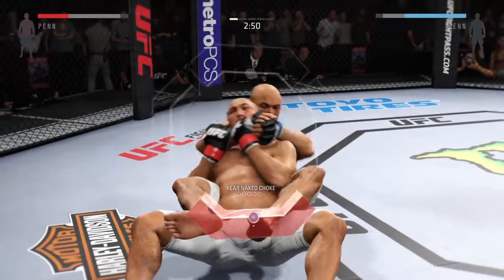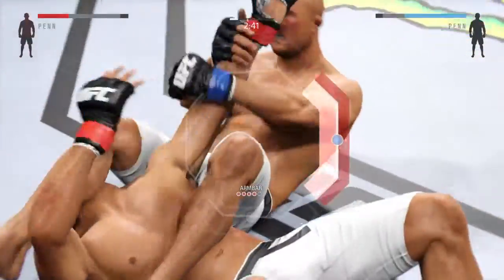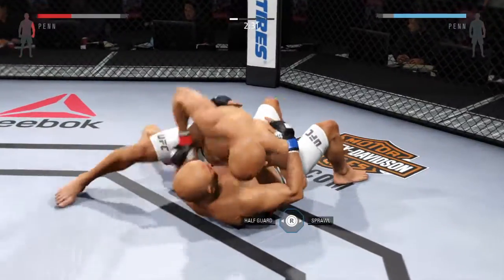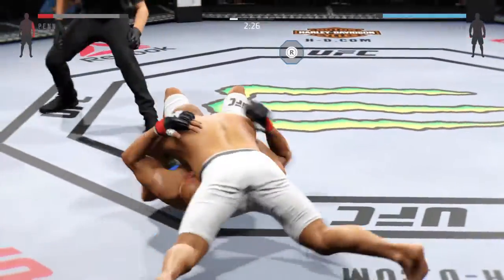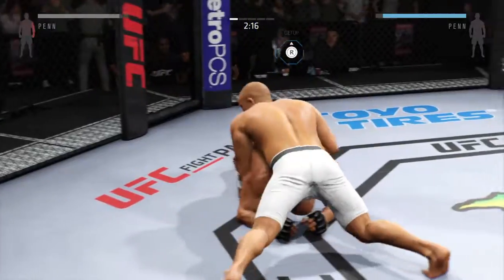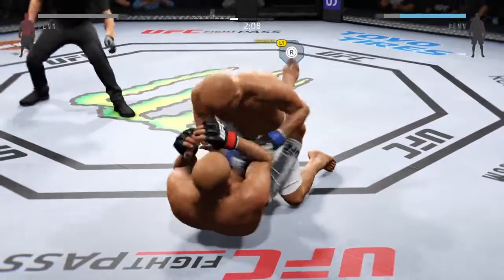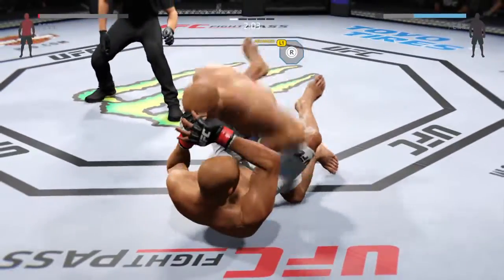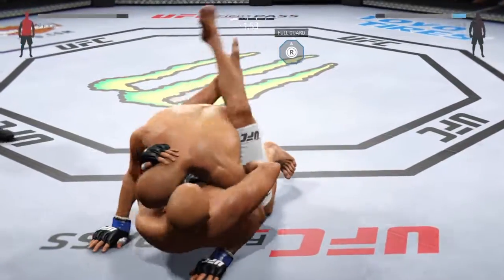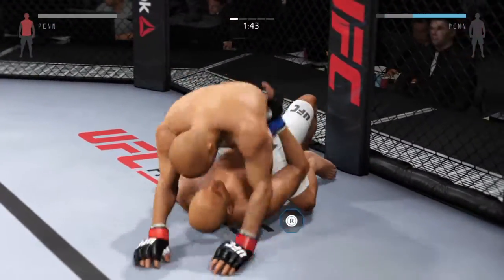He's going for the choke here. Break the grip. That was a deep armbar, but a beautiful escape. Side control. Nicely done. That's a huge shot to the head. Penn with a strong elbow to the bottom. Man, that's just good ground and pound. Huge left shot — that's a big left hand. He lands another elbow.